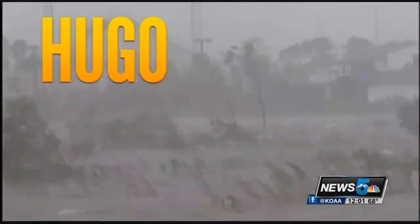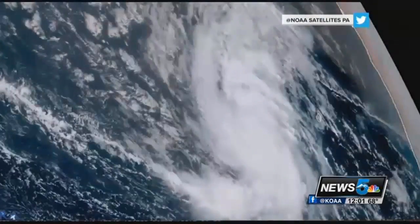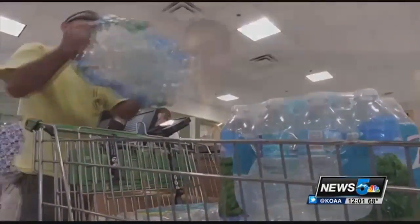Like previous monster storms — Hugo, Floyd, and Ivan — Irma is what's known as a classic Cape Verde hurricane, formed off the west coast of Africa. They're typically among the most intense. The National Hurricane Center calls Irma potentially catastrophic. "The potential is too great for us not to take action right now." Many Florida residents say this storm is stirring up memories of Hurricane Andrew, which slammed into Florida 25 years ago last month.